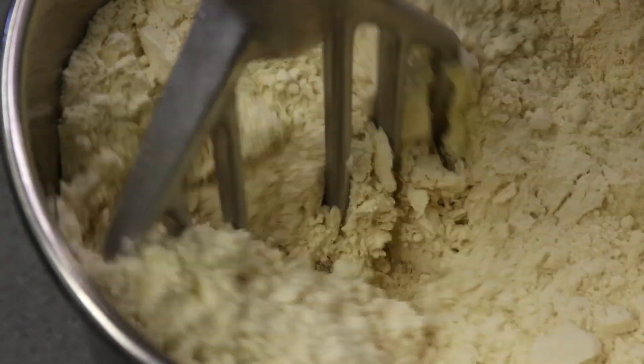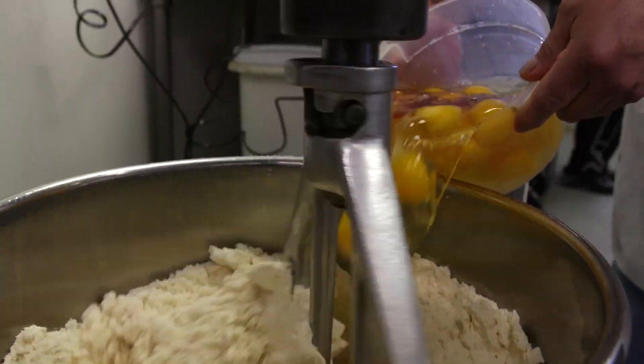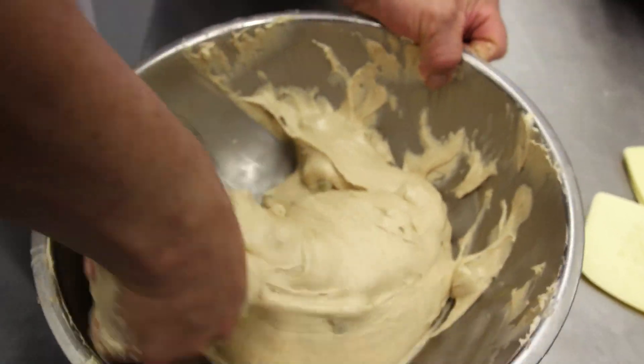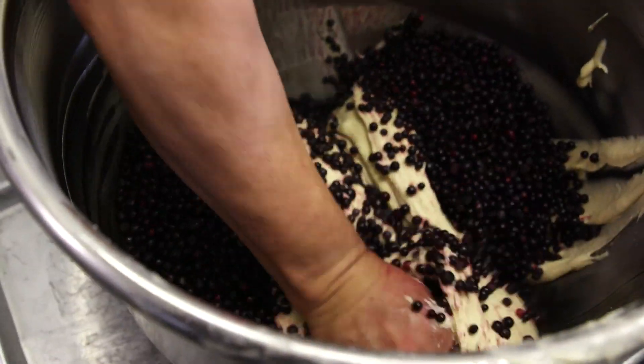When the bakers come in in the morning and they start to make just our basic breakfast muffins, they'll put the dry mix into the bowl, they'll add the water, the eggs, the vanilla, they mix it on the mixer, and when that's all done they separate it into bowls by different variety.